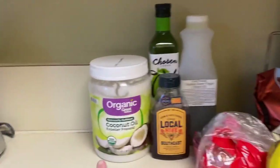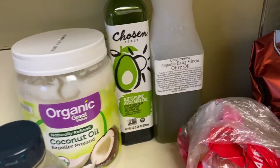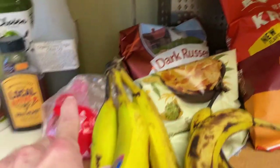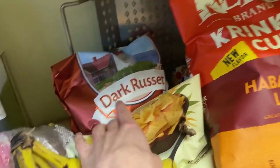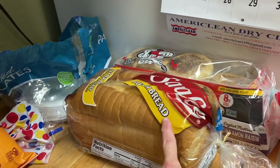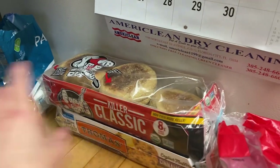Right here we have some organic coconut oil, some avocado oil, and some olive oil. We have some Local Hive Southeast honey, some bananas, some Doritos chips, some Kettle crinkle cut habanero lime, some Sara Lee butter bread, Dave's Killer classic English muffins.